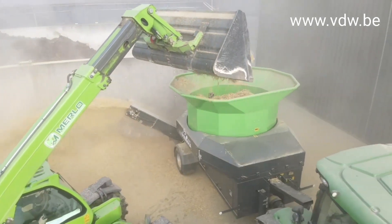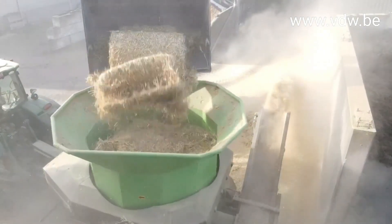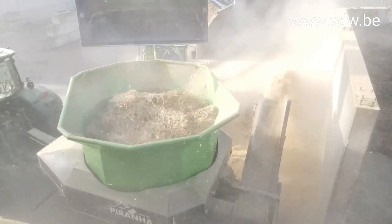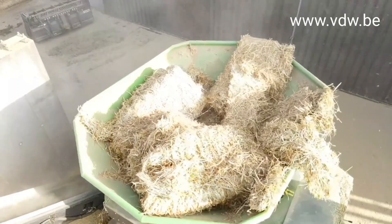And the best part? You can adjust the size of the mulch with a set of interchangeable sieves. So, whether you need something fine and delicate for your prize-winning roses or something a bit more rugged for your vegetable patch, the Tub Grinder Piranha has got you covered.